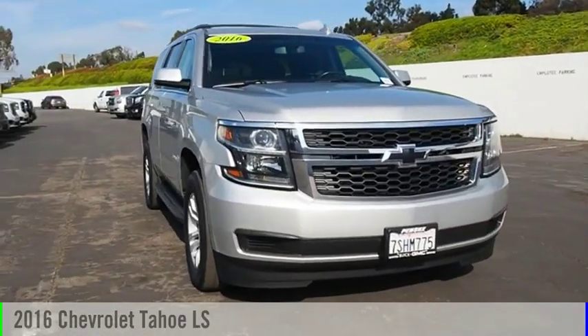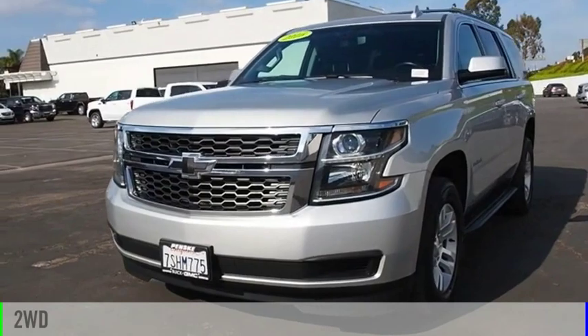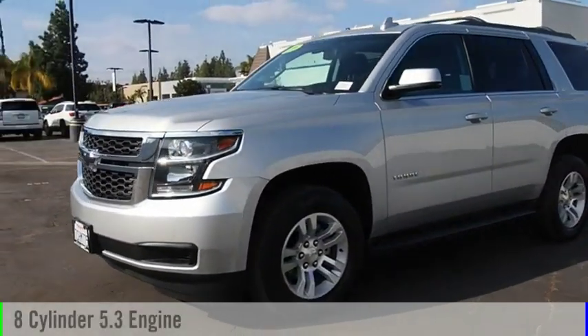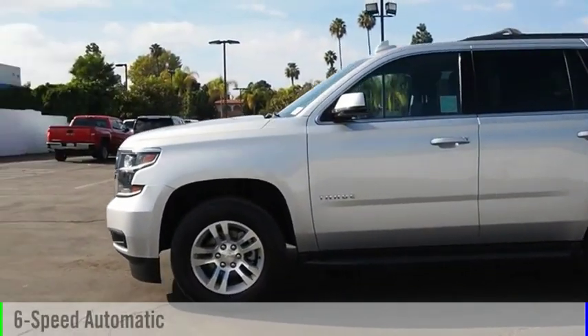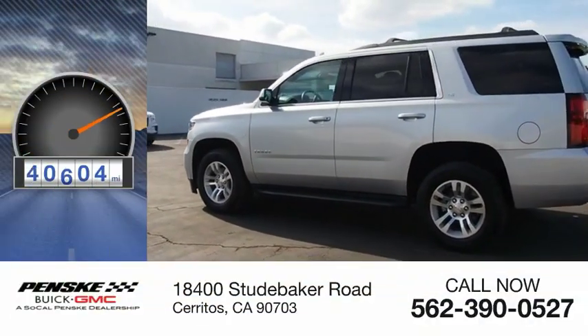You are going to love the 2016 Tahoe. This vehicle is powered by a two-wheel drive, eight-cylinder, 5.3-liter engine, and comes with a six-speed automatic transmission. This vehicle has less than 65,000 miles.